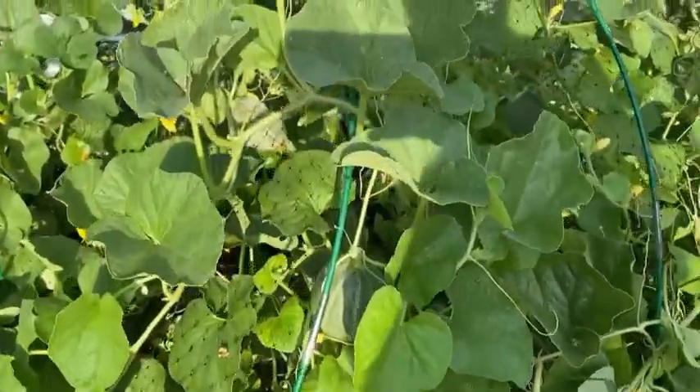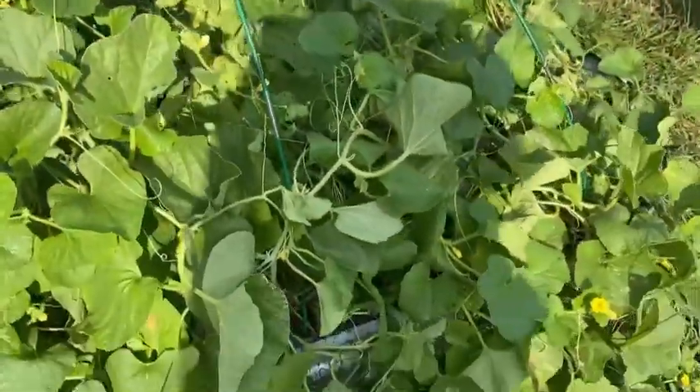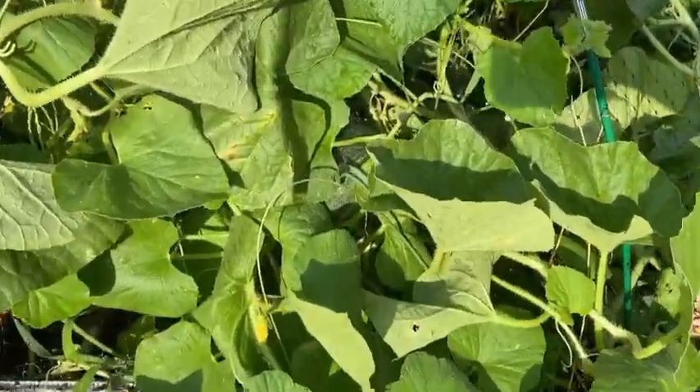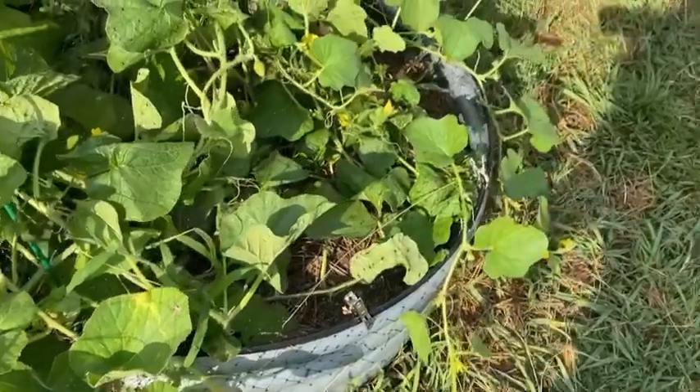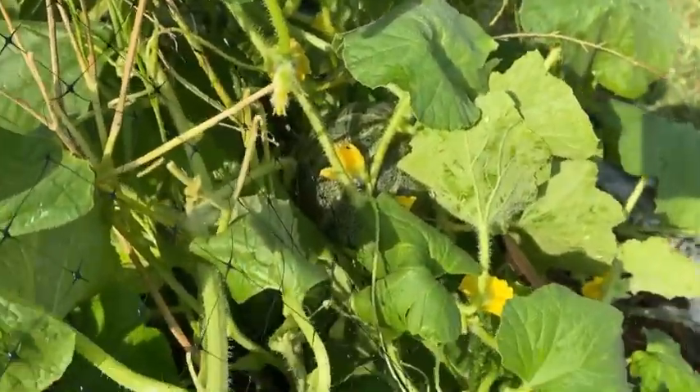It has melons everywhere, even on the inside. We'll eventually cut the netting. There's a couple in here that I think are almost ready. Another melon over there — you see it's got the little baby that's growing and then there's a melon off in there.